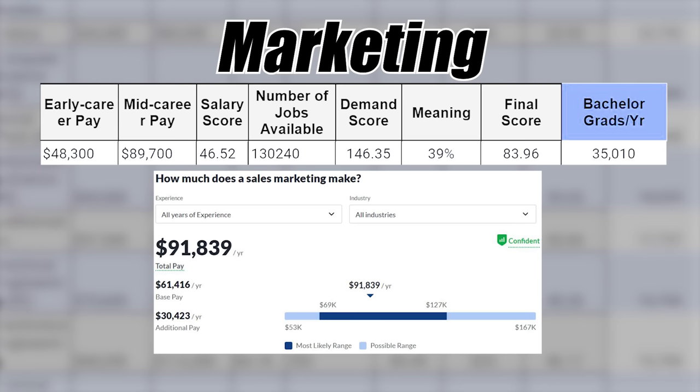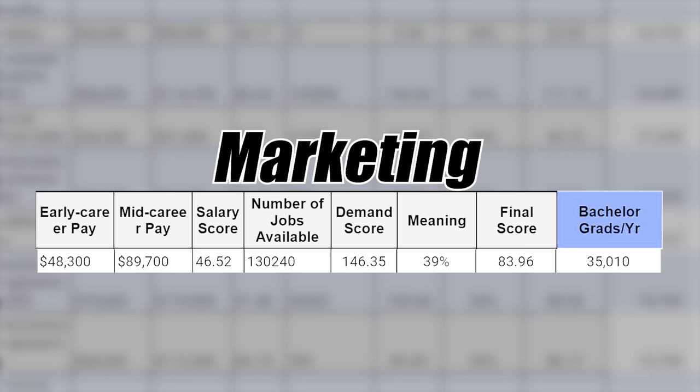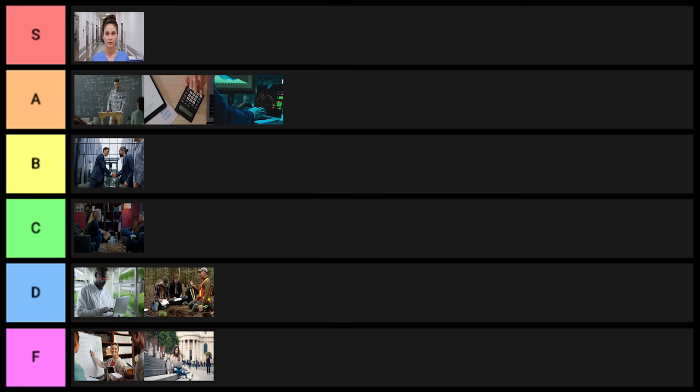Next is marketing. I think this is really a case of correlation and not causation — there's a ton of demand for people who have marketing skills, but that doesn't necessarily mean college is good at teaching you marketing skills. With 35,000 grads per year, I'll put this one into A tier.